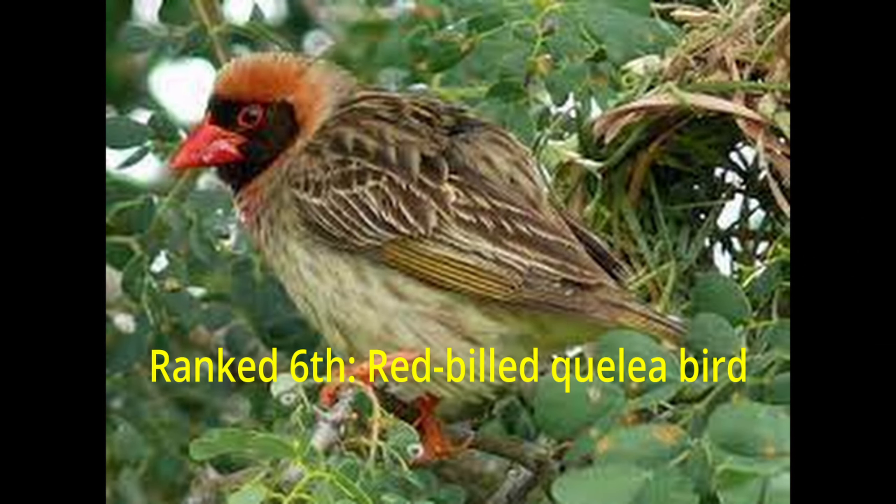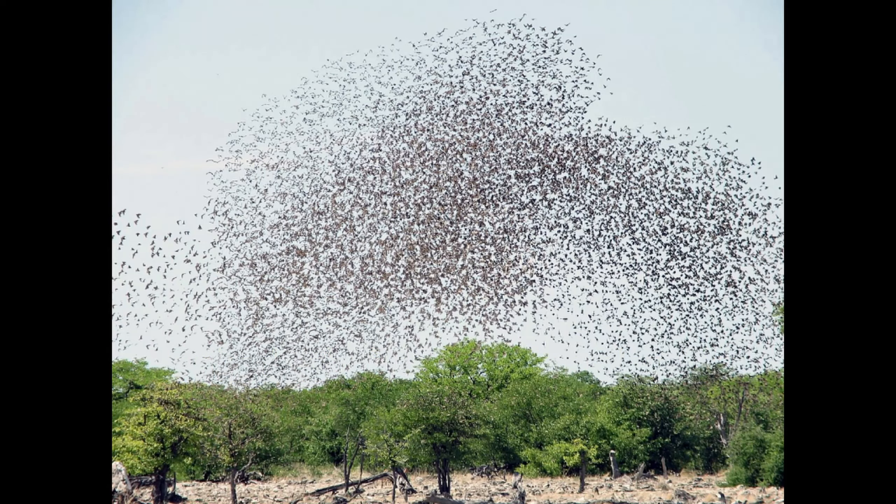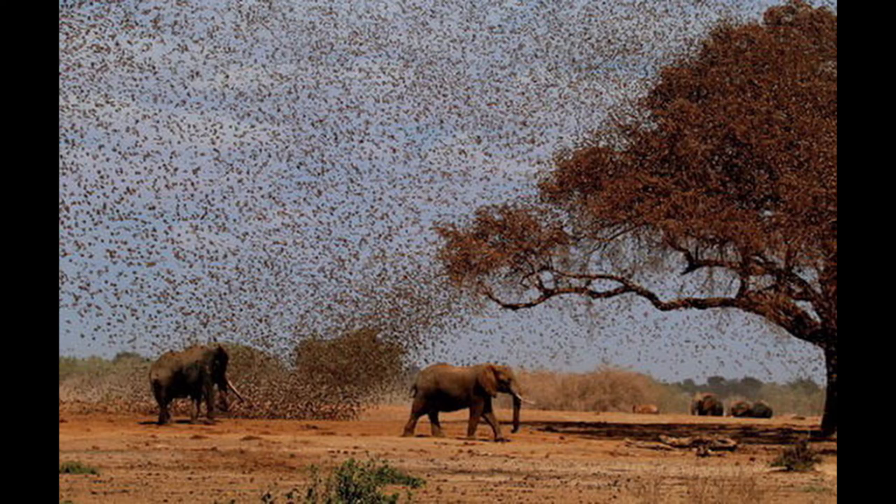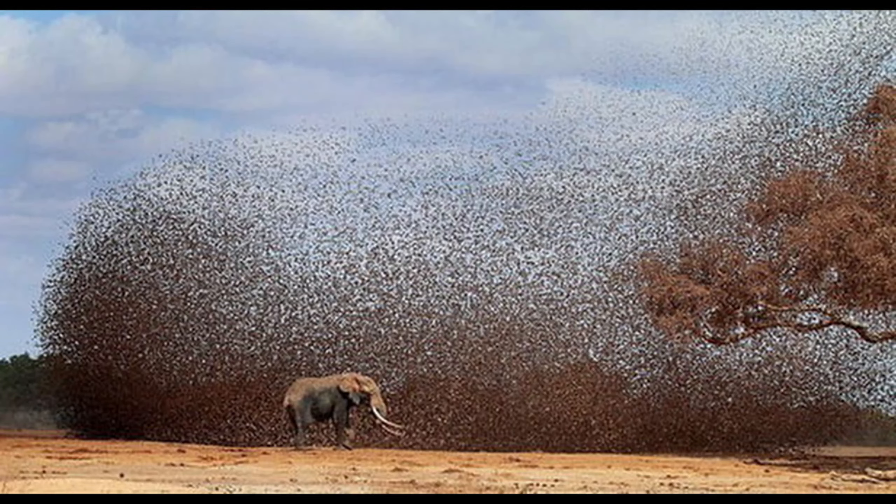Ranked 6th: the Red-billed Quellia bird. The Red-billed Quellia is the most numerous wild bird in the world. When gathered in large flocks, Red-billed Quellia birds can cause damage to crops similar to the damage caused by locust swarms. Quellia mainly feeds on the seeds of annual grasses but also causes widespread damage to cereal crops. Therefore, it is sometimes called the feathered locust of Africa.